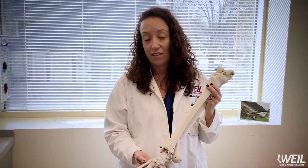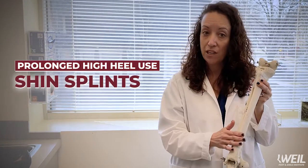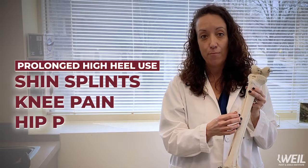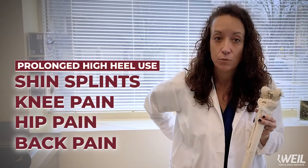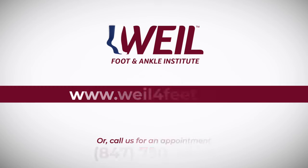One of the surprising things is that prolonged high heel use can also lead to shin splints, which is irritation on the front of your leg, knee pain, hip pain, and back pain as we lean forward with high heels to stabilize ourselves. If you have pain from your shoes, please come visit us at Weill Foot and Ankle Institute.